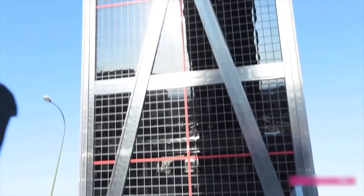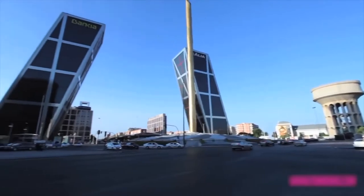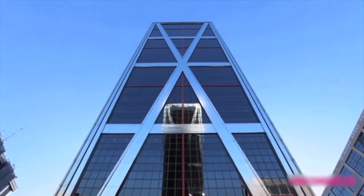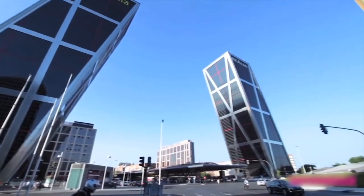The 26-floor buildings with helipads on top went under construction in 1989 and were finished in 1996. They were designed by American architects John Burgi and Philip Johnson and are easily accessible from the Chamartan Railway Station in the heart of Madrid. Even though the Gate of Europe Towers was designed and built by experts, we can't help but wonder whether it feels like you're actually on a 15-degree angle once inside.